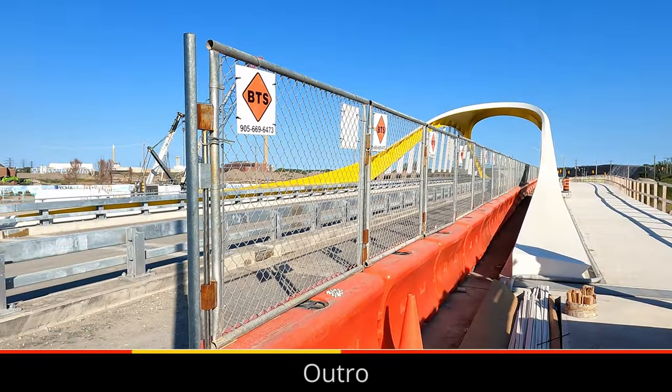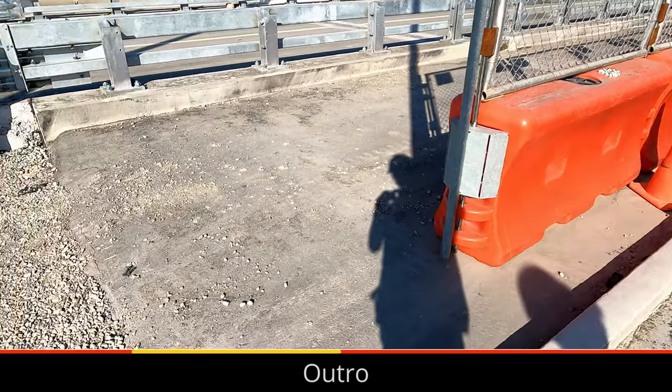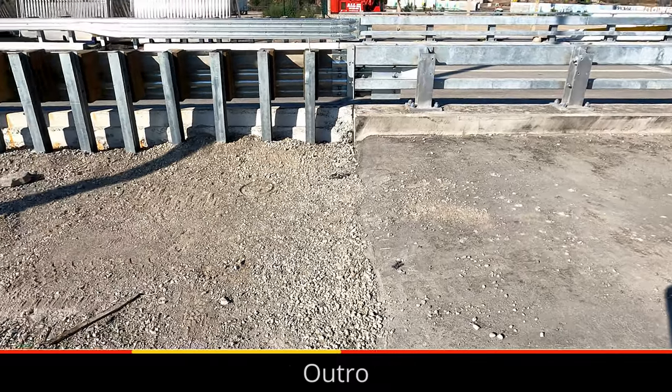The Portlands Flood Protection Project will have a massive amount of positive impacts to the city of Toronto, and while work is phased, it's happening. Thanks for watching.